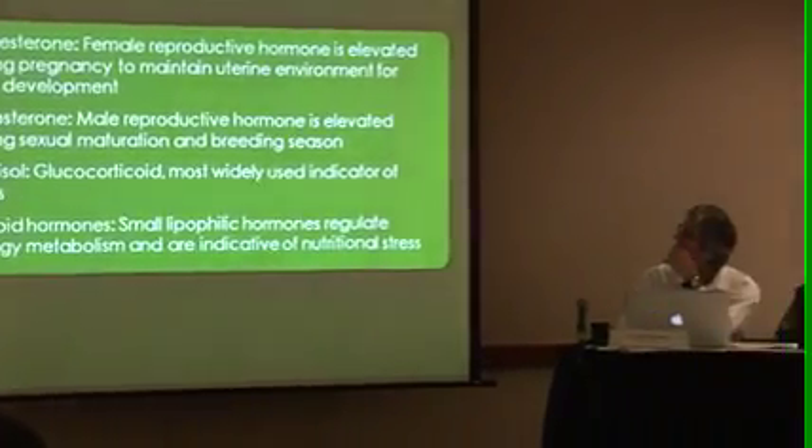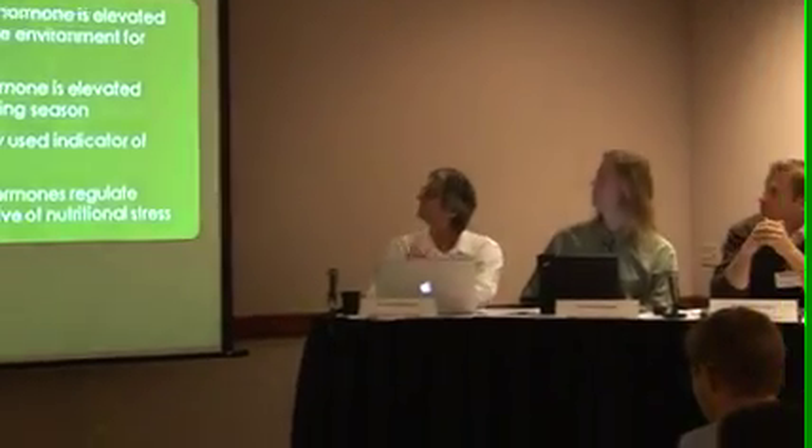We acquire most of the hormone signals from the blubber that's attached to these biopsies. So far we've looked at pretty much four types of hormones: progesterone, testosterone, cortisol, and thyroid hormones.